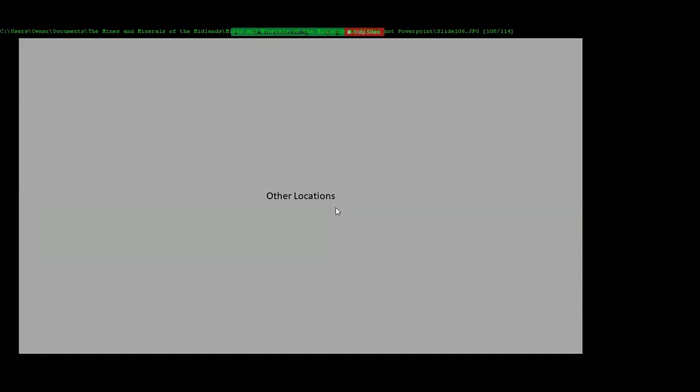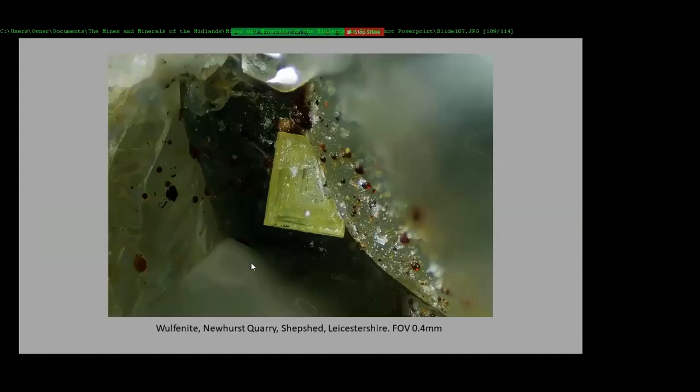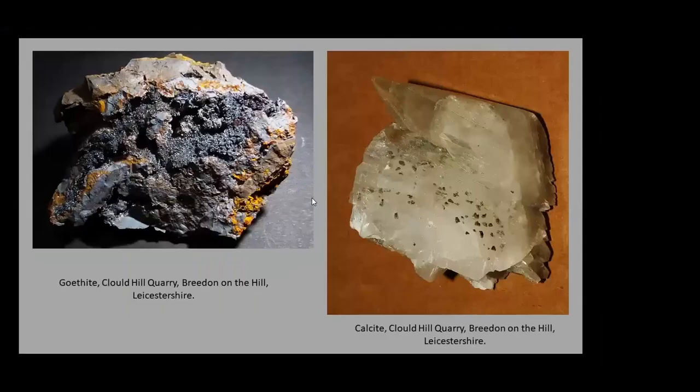Other locations — just a few odd locations now. I've not been to this one, but I was given the specimen: wulfardite from Newhurst Quarry, Shepshed, again in Leicestershire. Goethite from Cloudhill Quarry, Breedon on the Hill, in Leicestershire. And calcite with inclusions of probably chalcopyrite or pyrite.